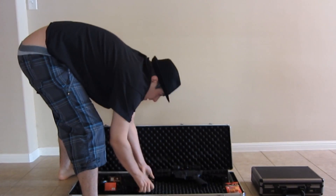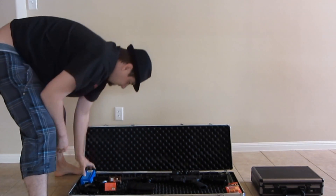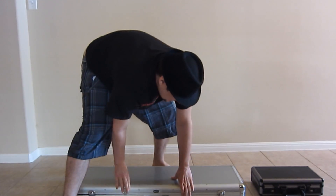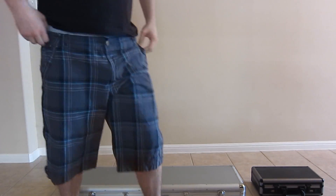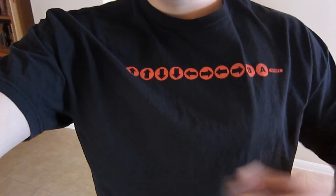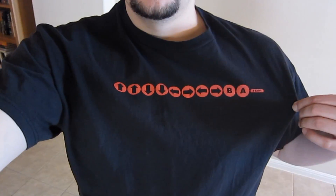I just thought I would show you the gun collection. I know FPS Russia always has real guns on his channel and it seems to be popular, so I thought I would show you guys my guns. Also, tell me if you know what this is on my shirt — some of the older gamers may know it. Leave a comment and let me know what this is called on my shirt. Cheers.